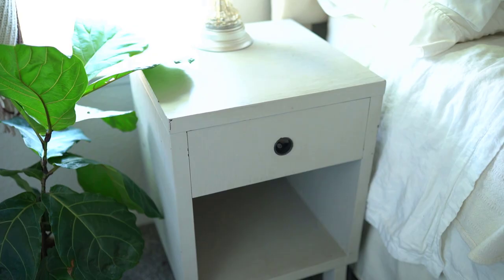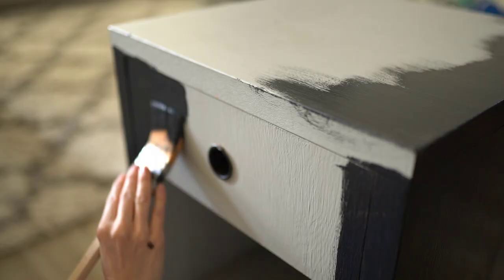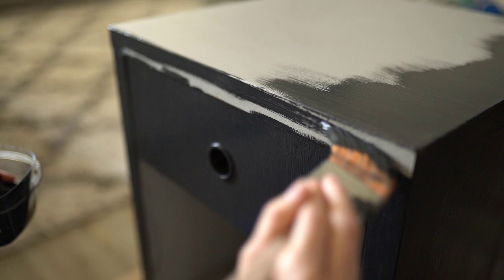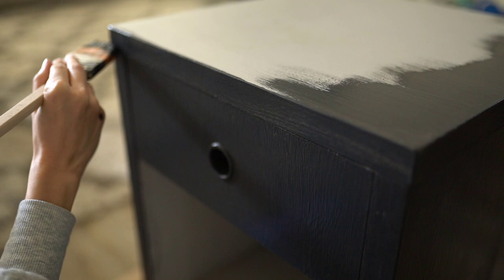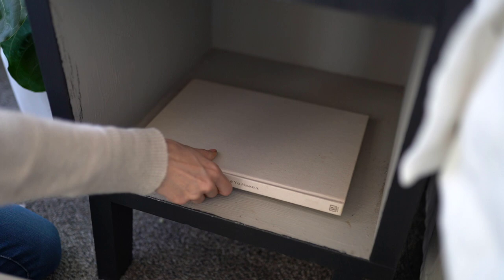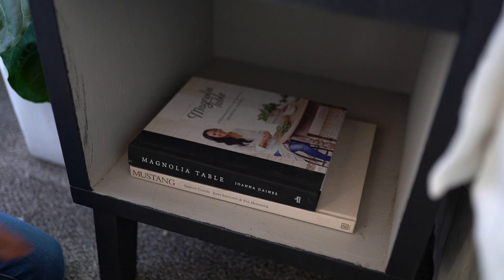Starting with these nightstands, I just couldn't have the heart to throw them out and get new ones — one to save money, and two because a fresh coat of paint will always change the look of something. These are kind of sentimental because they were a Craigslist find from when we were first married, which is almost 10 years ago. The old man who sold them to me gave them to me for two for $25, which was really sweet, and I still love them 10 years later.